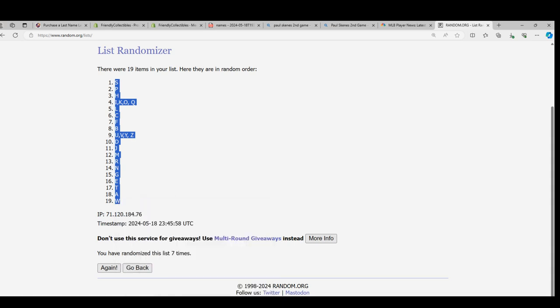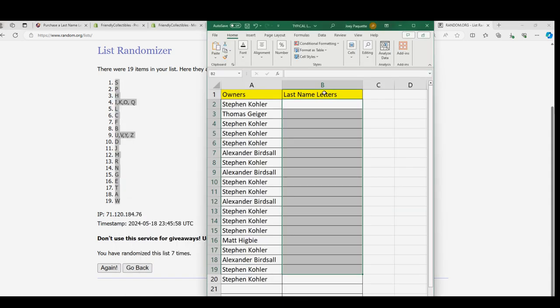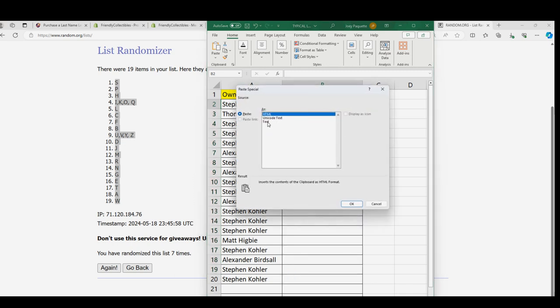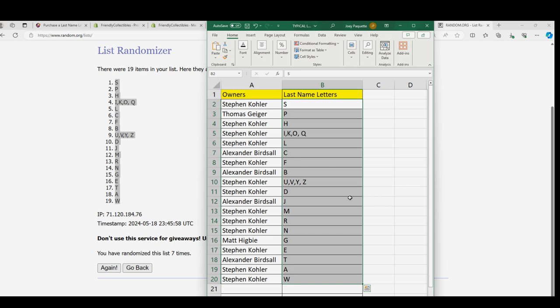Look at that — W is on the very bottom. I think a lot of people would say W is the best letter of them all to own. I know looking at the values on eBay, we see W at the top. Stephen K, high five — way to go. Good luck with Tiger Woods.